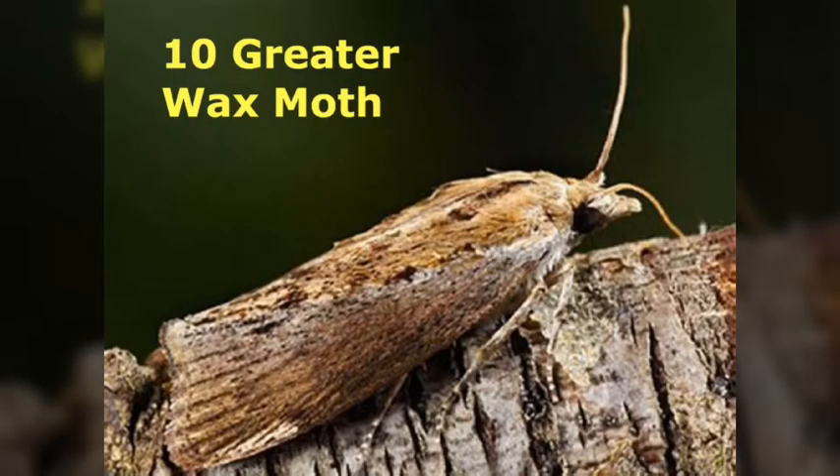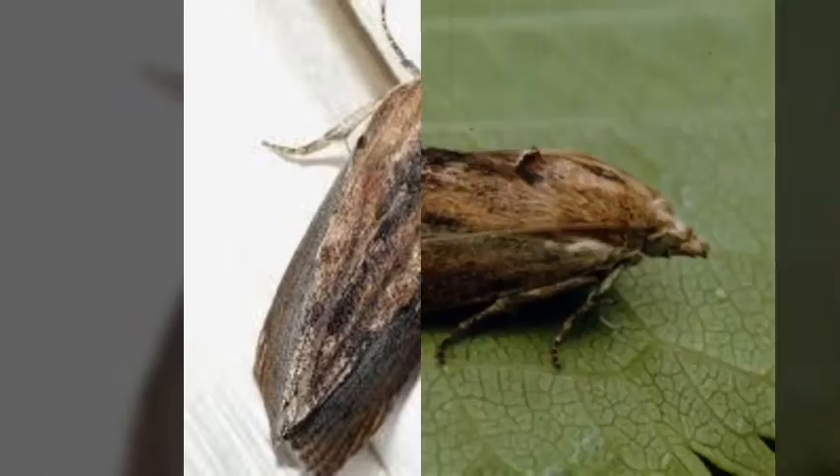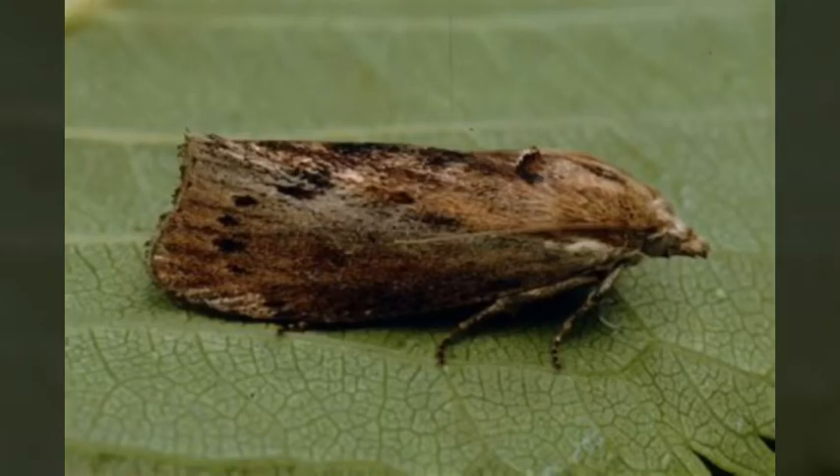Number 10 is the Greater Waxmoth. Many bats use echolocation to find food. So how can you avoid a predator that can sense you in pitch black with sound? Well, the Greater Waxmoth has the solution — it jams the bat's signal.